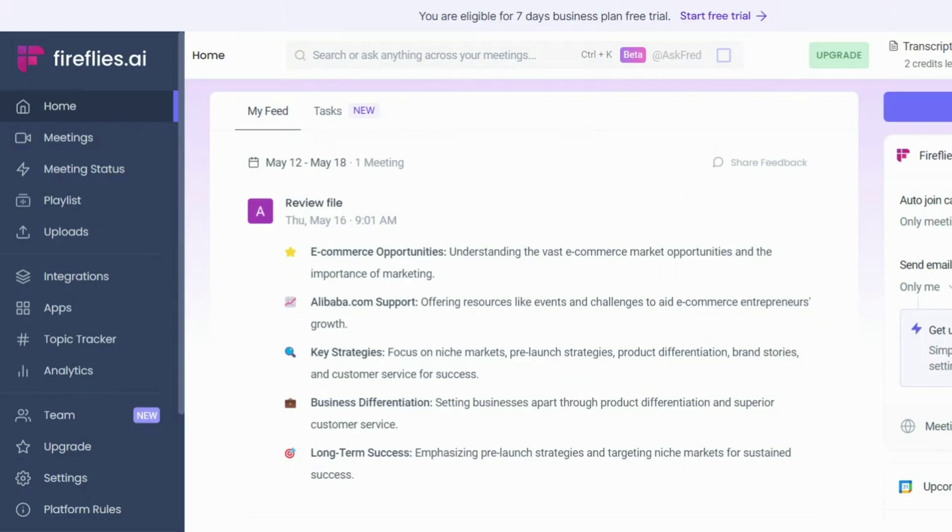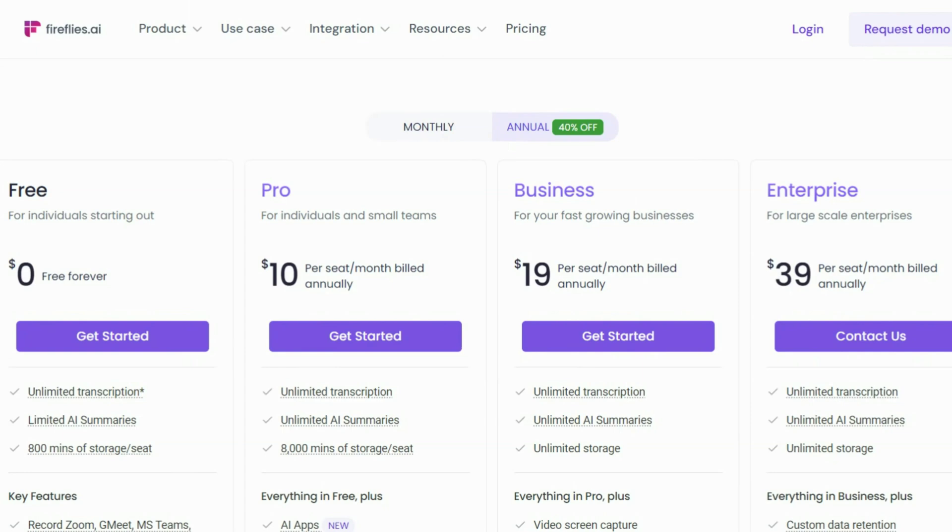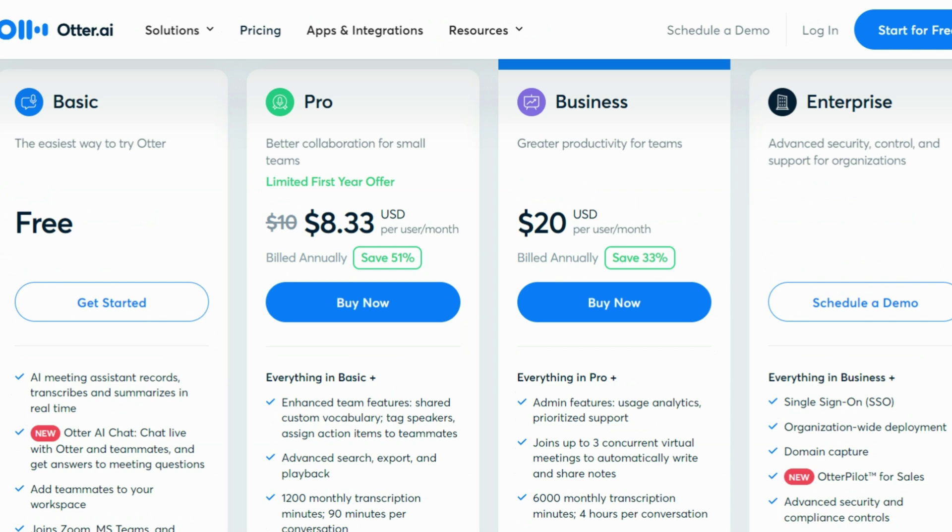If we take a look at the user interfaces, we can say that both AI notetakers have user-friendly designs. For me, Fireflies' user interface is more intuitive. I love the design and how it separates each feature. Otter has a more simple and straightforward design, but ultimately it depends on your own preferences which one you like more. The pricing is reasonable for both Fireflies and Otter compared with other AI meeting assistants. There is only a $1 difference in the business plan's pricing, so it's not a great deal. When it comes to the free plans, you can transcribe three meetings with Fireflies, while Otter allows you to transcribe 300 minutes in a month. So if you want to transcribe a few longer meetings for free, Fireflies might be a better choice. Nevertheless, if you have many short meetings, Otter's free plan might be a more practical solution.